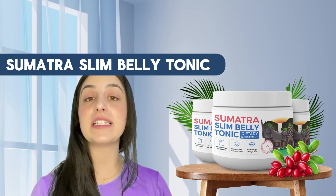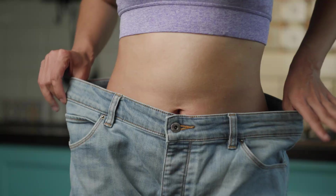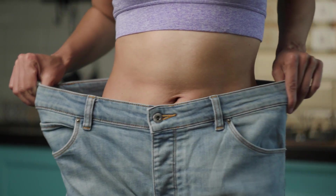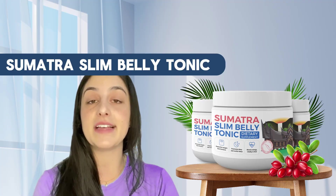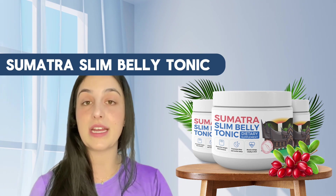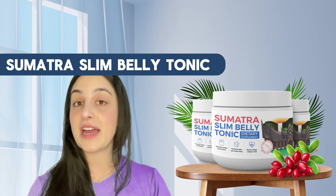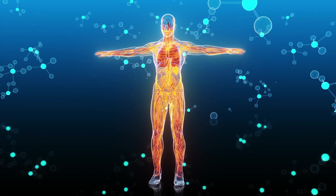The Sumatra Slim Belly Tonic is a tonic that was developed to help people who want to lose weight. It is a 100% natural dietary supplement — no chemical composition in the formula, only natural and organic ingredients like plant and herb extracts, vitamins, and nutrients that were made to support your overall health.